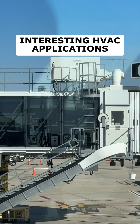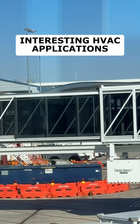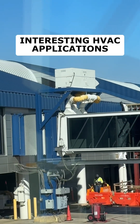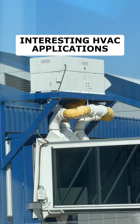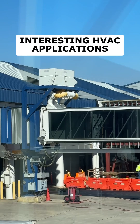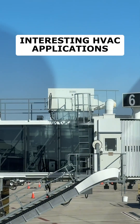This actual jetway, or jet bridge, is made of glass on the sides, which is really beautiful to walk through but has a very high heat load. There are two four-ton Aon units serving just the jetway, so lots of air conditioning is required.